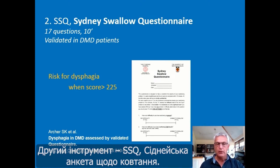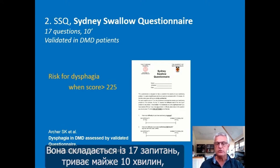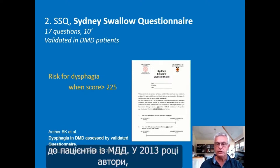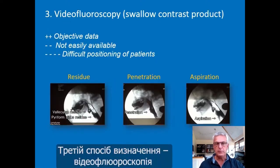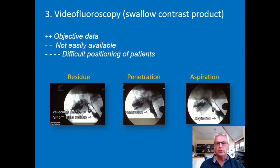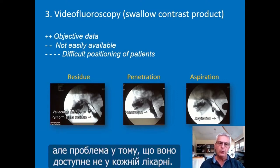A second tool is the SSQ — the Sydney Swallow Questionnaire — with 17 questions taking almost 10 minutes to complete. Fortunately, this questionnaire is validated in Duchenne patients. Archer and colleagues in 2013 suggested that there is a risk for dysphagia when the score is higher than 225. A third possibility is video fluoroscopy with a swallow contrast product, which provides objective data but is not easily available in every hospital.